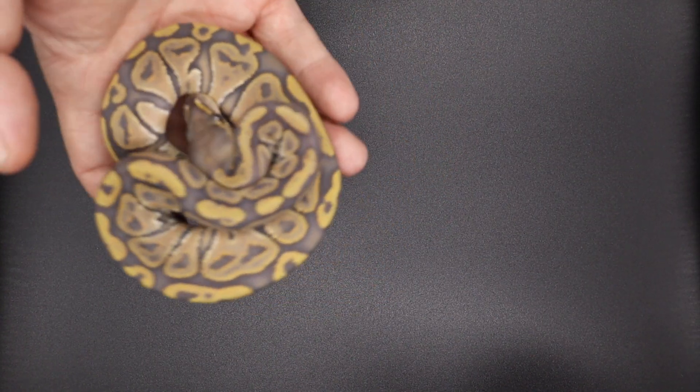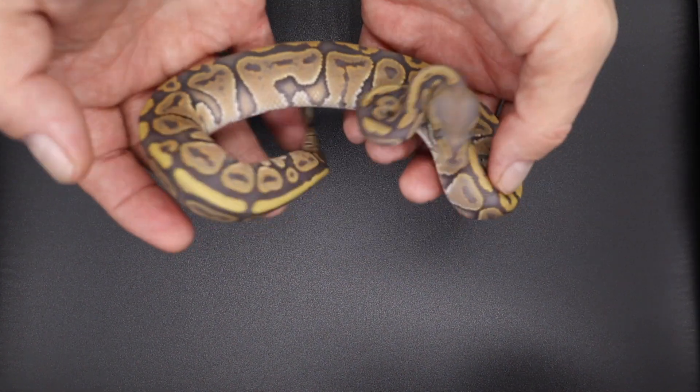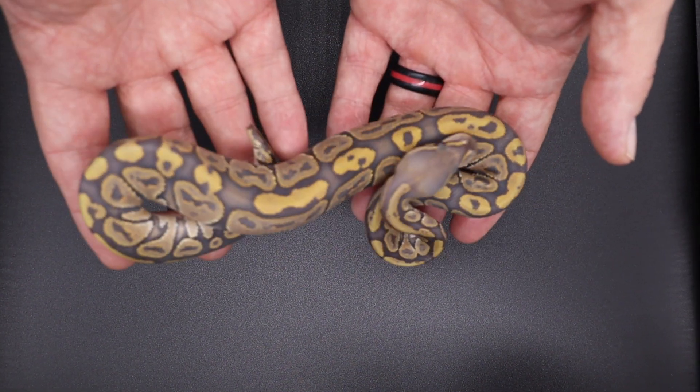Right here we have a redhead yellowbelly hypo, 50% het puzzle. This is a female heading to Tinley.